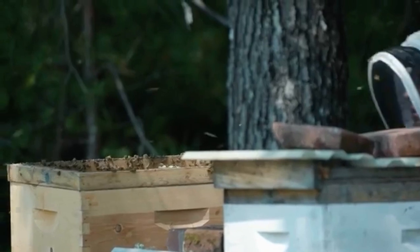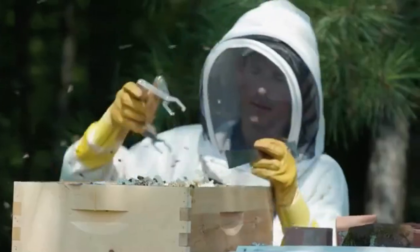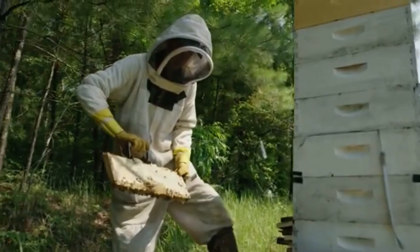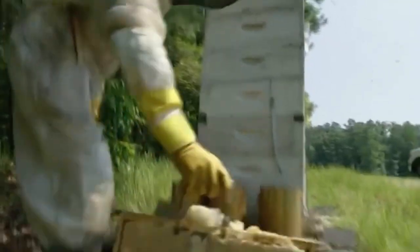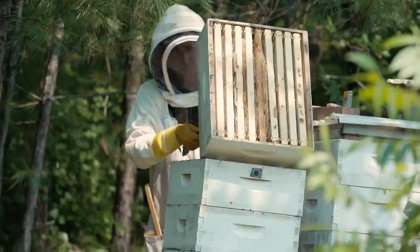Bees do not waste space — they try to build anywhere they can. So I'm just going through here and looking for frames that I think are ready to take, ready to harvest. This one's about 80%, more than 80% on that side, so we can take it. Looking from the bottom, I can tell they are indeed all capped off and they're ready to harvest.